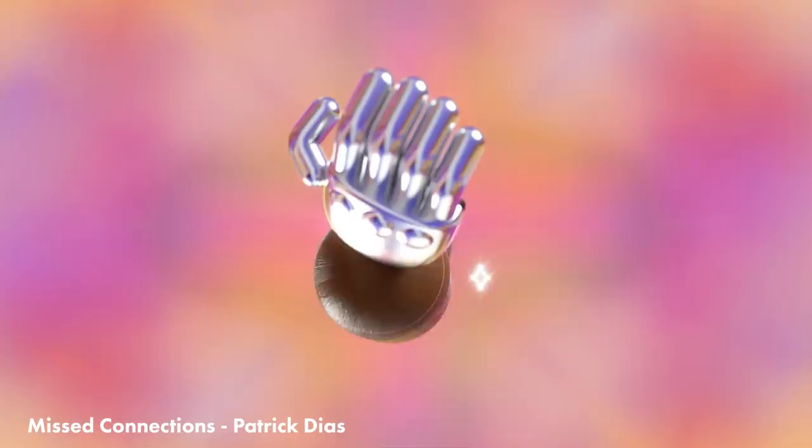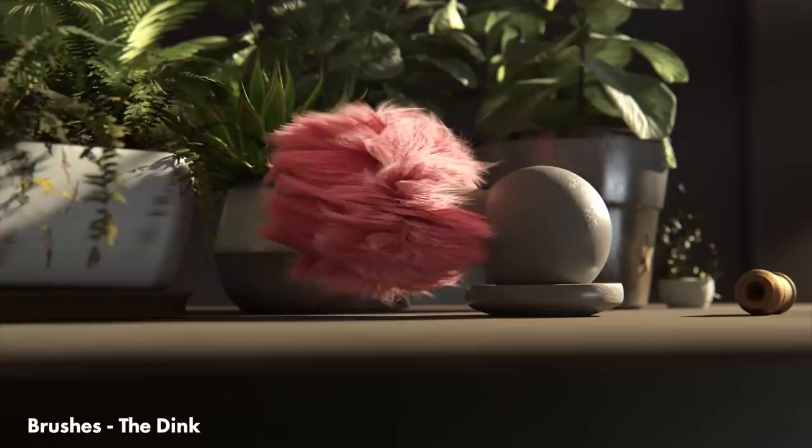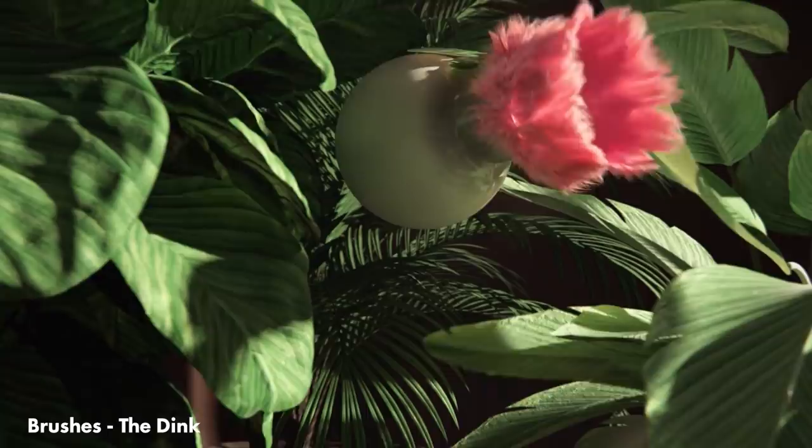The Dink created this experimental short called Brushes, which is just a spectacularly rendered 3D exploration of movement and personality of household items. It's just so satisfying to watch.